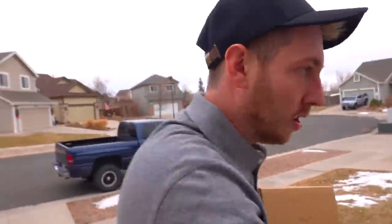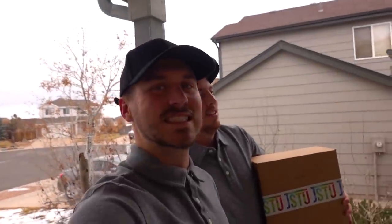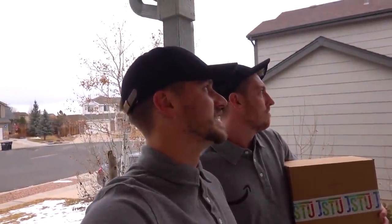Made it to our next destination. I found the package. We got a package here, but I don't think Joey's home — we called him earlier and he's at work and his daughter is at school. But school is out, so maybe she's home. No answer. Enjoy your package right here — it's a good spot. On to the next one. Sometimes that's how deliveries go, you just have to leave them on the doorstep. That's the day in the life of a delivery man.